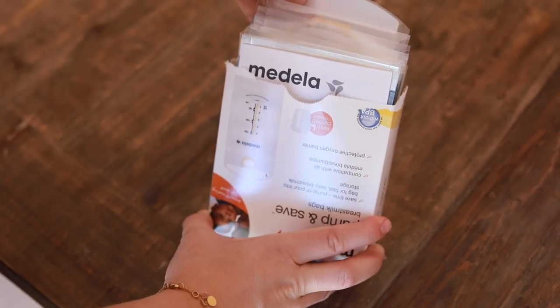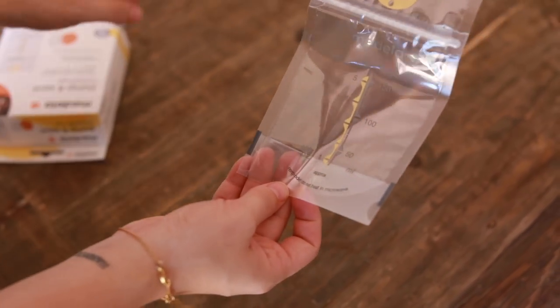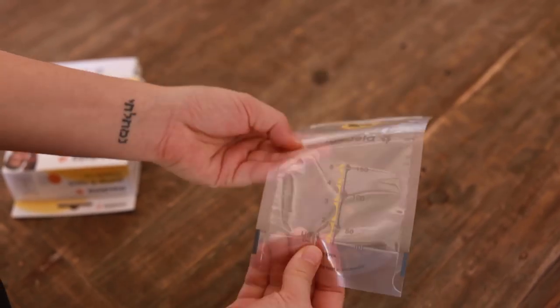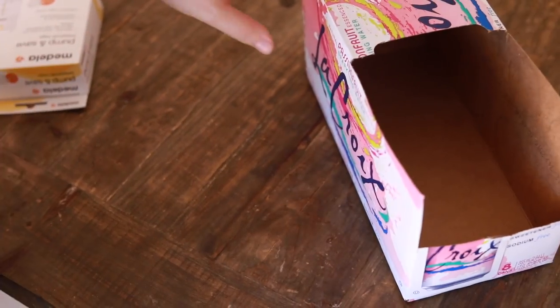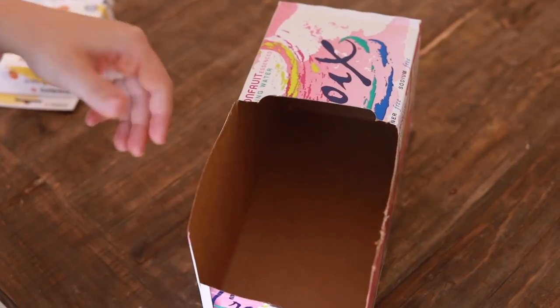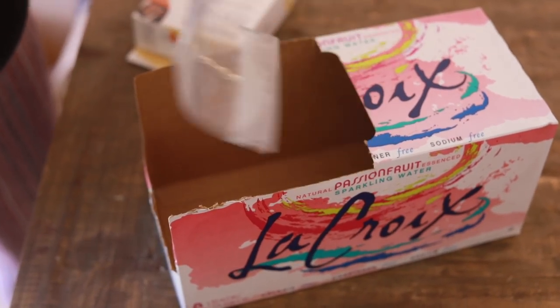Next, I'm going to share some tips for storing milk. I highly recommend getting milk storage bags — you can find these at Target for only a few bucks. You can pump directly into the bag, write the date you pumped on it, and store it by freezing. Lay them flat in the freezer to freeze, and then once frozen you can store them in an old soda or sparkling water container, organized by date so you can access them easily.